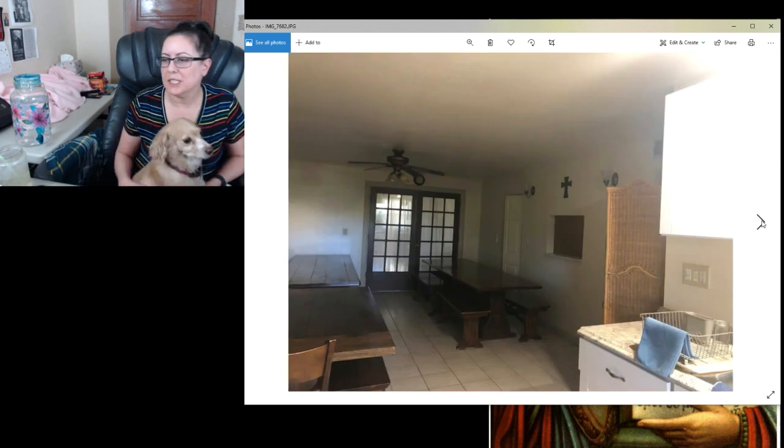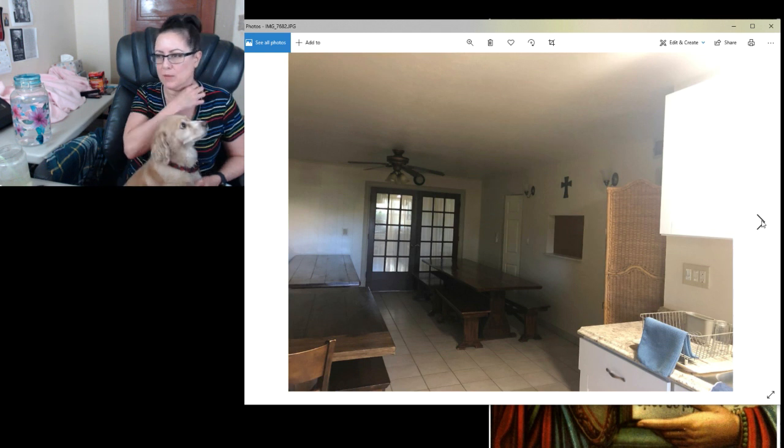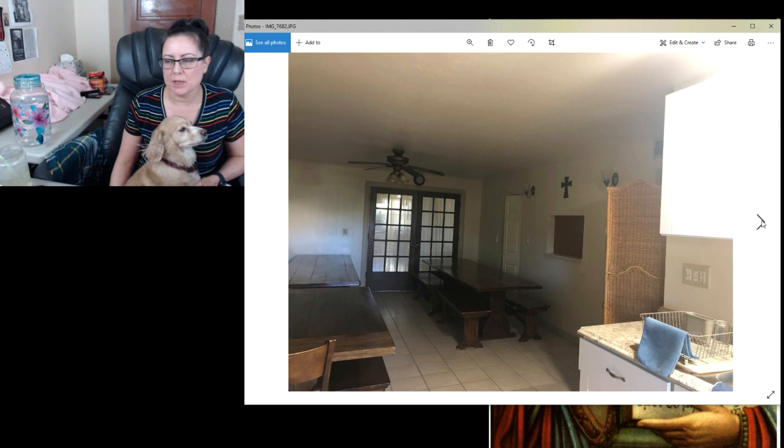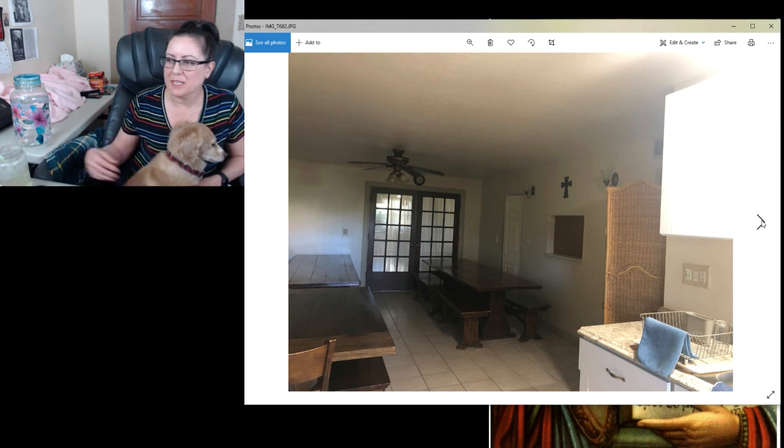This is our little kitchen downstairs. This is not where we ate — there's a separate lunchroom and I don't have a picture of that because the only picture I have has the people in it who came with me and I don't have permission to post their picture. We can eat down here, have snacks, and keep some food in the fridge. I think there was a couple of novice nuns living on that side of the building.